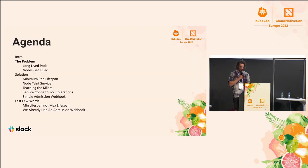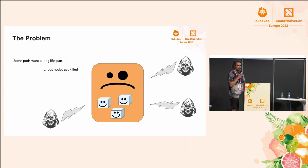So let's look at what the problem is. The problem is that some pods want a long lifespan, but the nodes that they're running on are getting killed. Let's look at why some pods want a long lifespan, and then we'll look at what is actually killing our nodes.